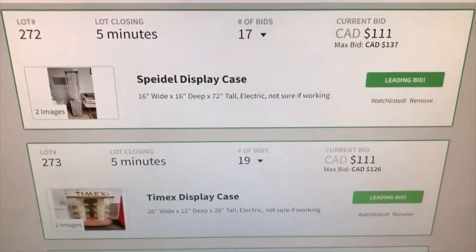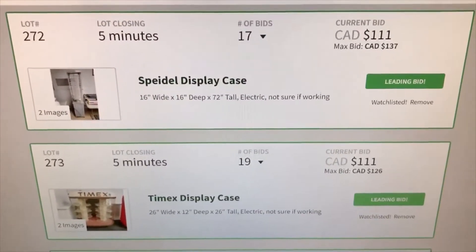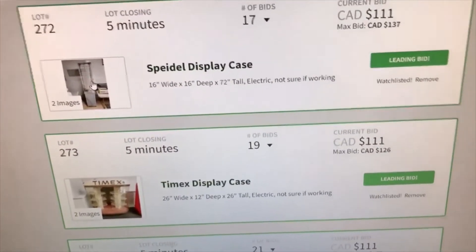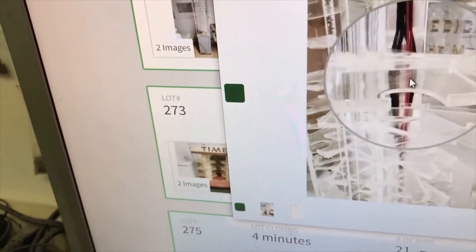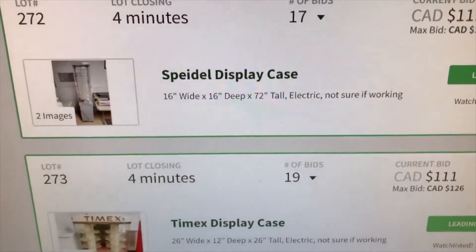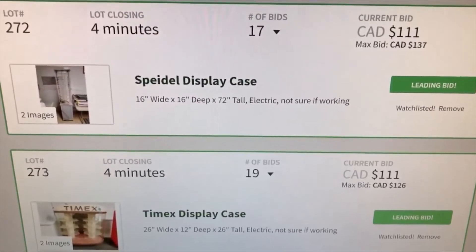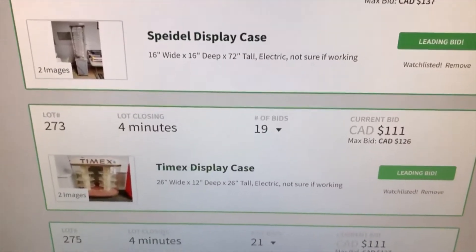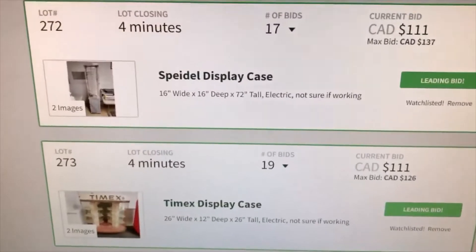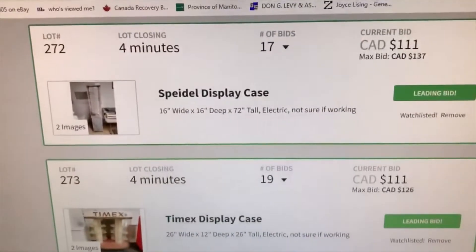In the last six minutes I left three bids on the display cases. The Speedle case I'm not as keen about because the shelves have a kind of thumb hole that makes it a little more difficult to display stuff, whereas the Timex ones tend to have solid shelves. But I went after it anyway. I've got a high bid at $111 on all three — so $333 total. With four minutes left, if I get outbid it'll be in the last couple of minutes and the auction will be extended.